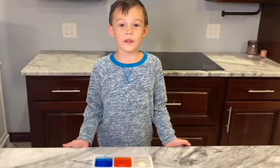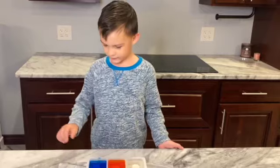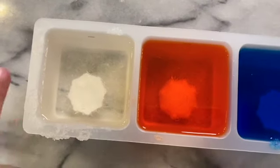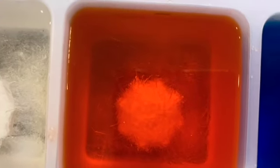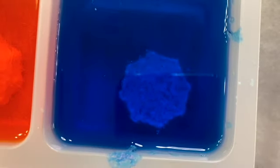Hey guys, it's been 24 hours and let's see if my crystals are formed. Let's see if we can see stuff with just our eyes. These are forming — they're not in the water. In the orange, you can see tiny crystals forming. In the blue, it's so dark that you can't see it, but it's forming.